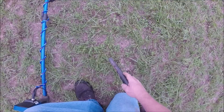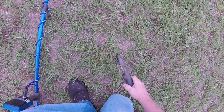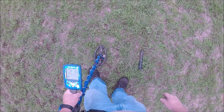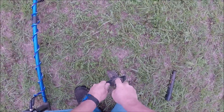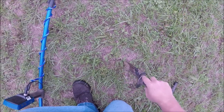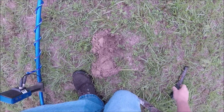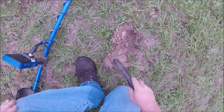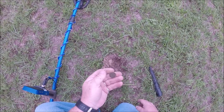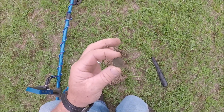Signal 23 to 24. Let's see what it is. Just going to be a Lincoln. Keep going.